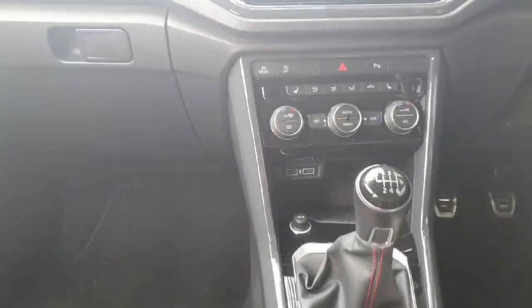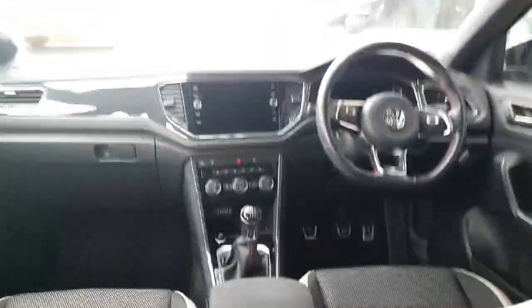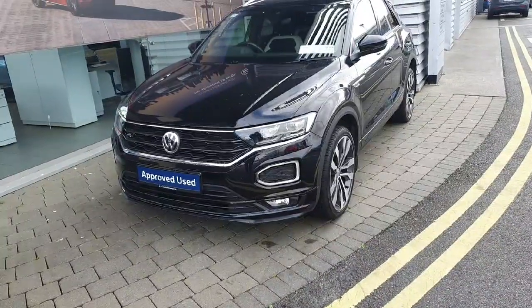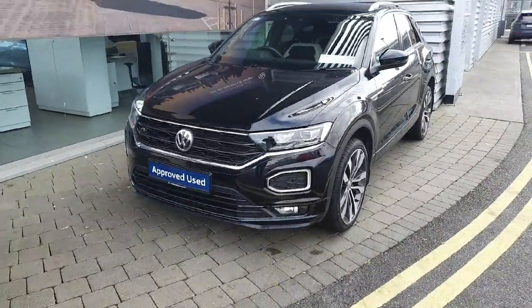You then have two USB ports and a 12 volt port in the rear as well, with the same style of seats in the back. If you have any more questions about this car, feel free to contact the sales team on 01864 7704.